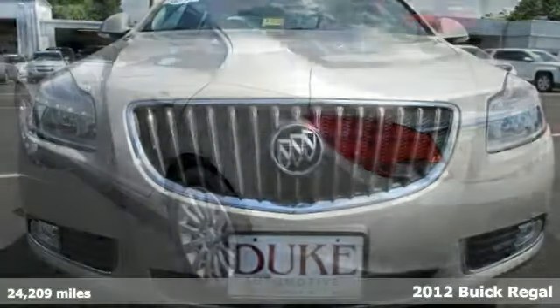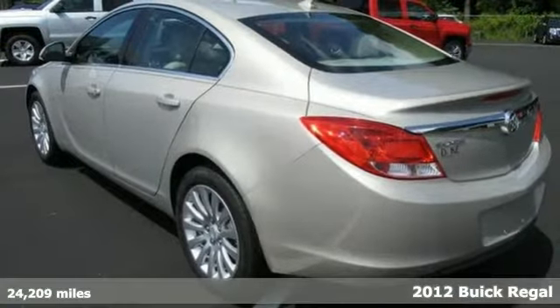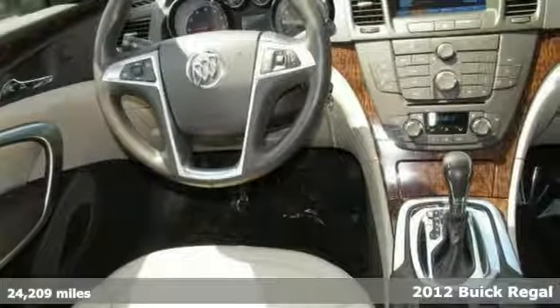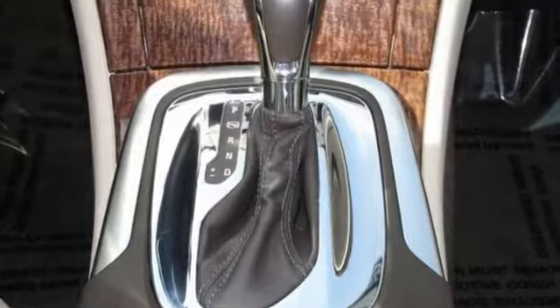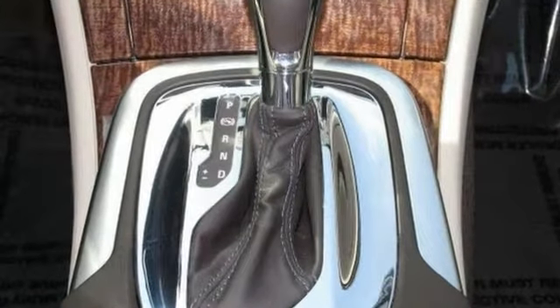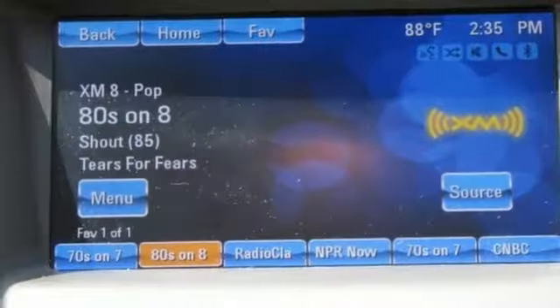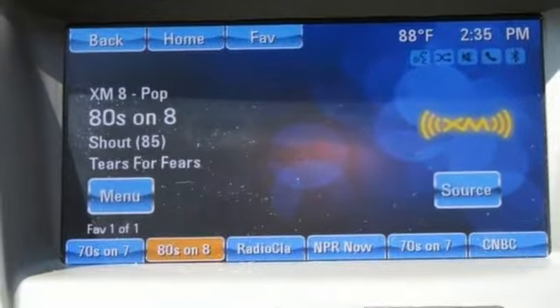Are you tired of the same old tedious drive? Then you can definitely change things up with this great-looking one-owner 2012 Buick Regal. It comes with a clean Carfax as well as the remaining warranty. And you out enjoying this wonderful sedan would be so much better than it sitting here proving nothing on our lot.